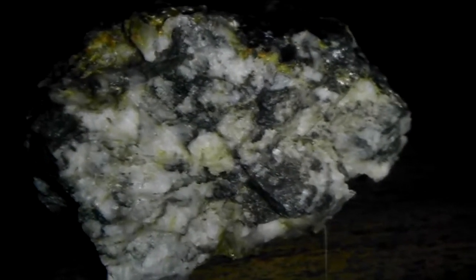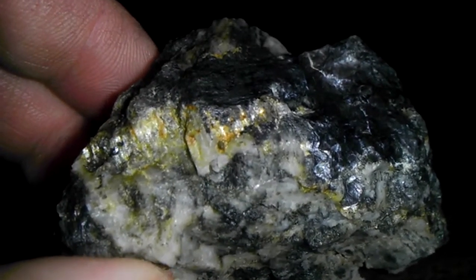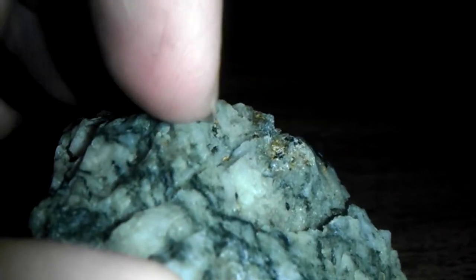I found this really nice specimen in the creek today. It's about the size of a large egg. You can see the gold all over it. There's a little flake right down in there.